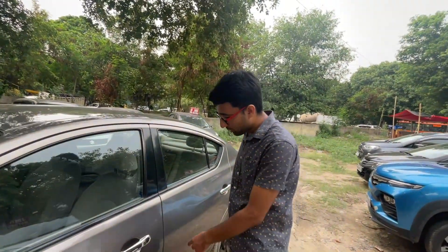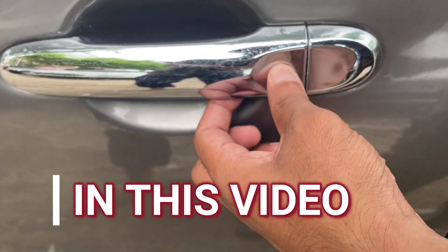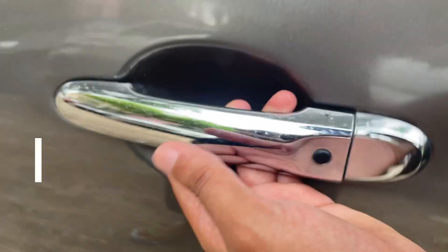If we are talking about outside, at that time a keyless entry comes — you can hit it and the door will open.